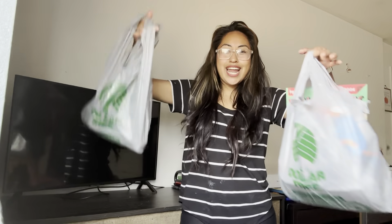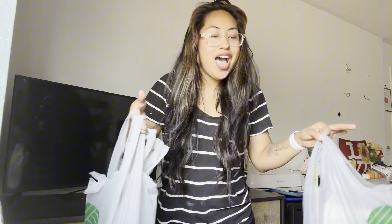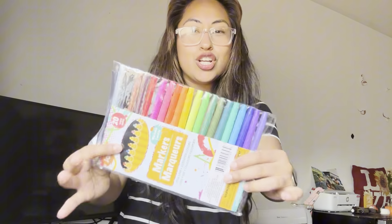Hey, welcome to another Dollar Tree haul! I didn't get much but I still wanted to show you guys what I got, so let's just jump right into it. First thing I got were some markers — my kids just get bored throughout the day, so I figured this would be very helpful.